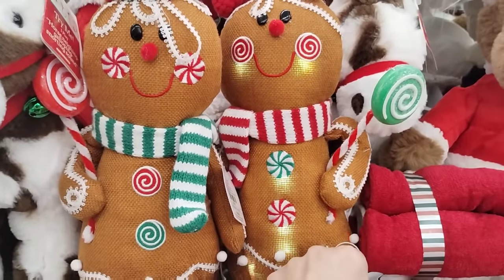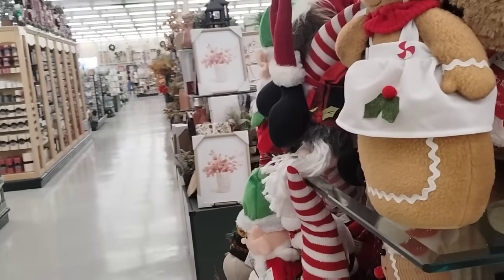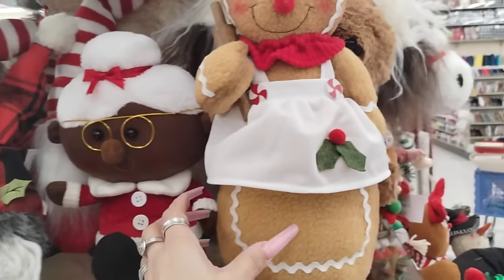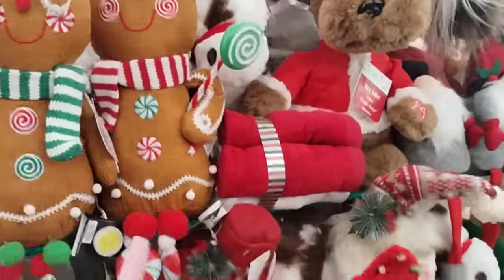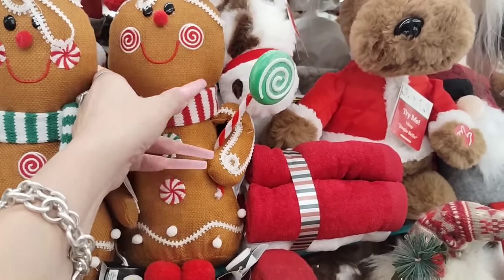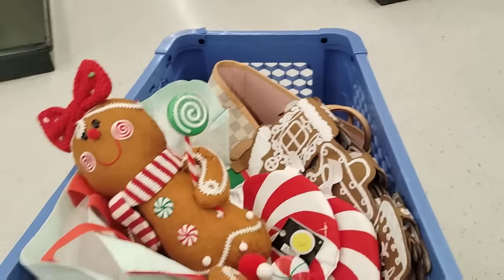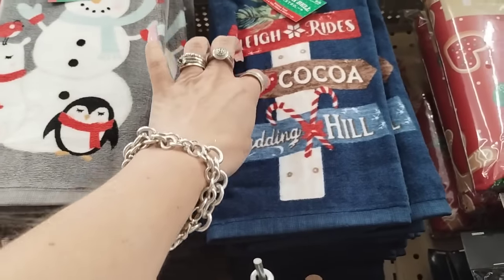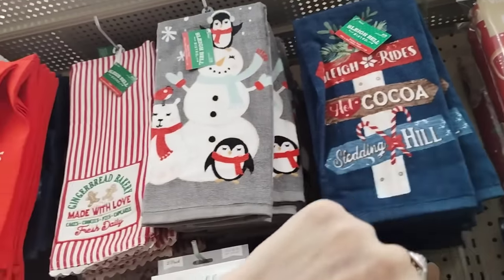It lights up! Maybe I just need the girl — she's super cute. I think I have her, the corduroy looks familiar. There's stuffing coming out, so that's not good. The fact that she lights up has me convinced, so we're just gonna put her in. I have not seen this one — sleigh ride, hot cocoa, sledding hill — $6.99. I like that. The blue sets it off.